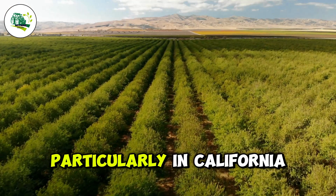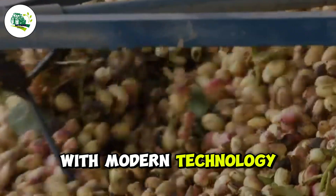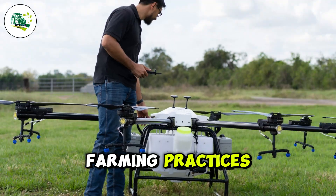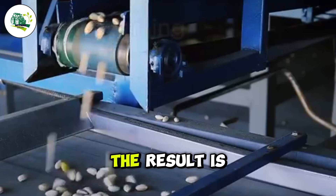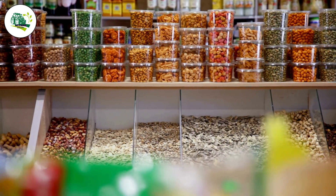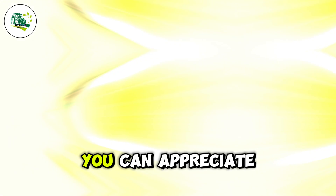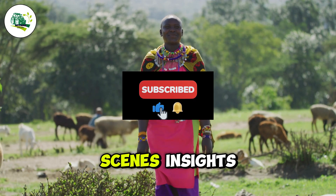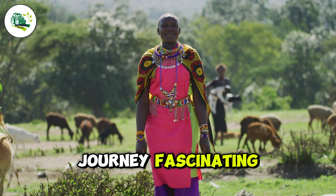The pistachio industry, particularly in California, exemplifies how traditional farming practices can evolve with modern technology. With advanced irrigation systems, AI-powered tools, and sustainable farming practices, pistachio farming has become more efficient and environmentally friendly. The result is a premium product that is carefully harvested and processed to preserve its flavor and quality. Whether you're enjoying pistachios as a snack or incorporating them into a recipe, you can appreciate the innovation and care behind every nut. Follow us for more behind-the-scenes insights into farming and innovation. Like, comment, and share if you found this journey fascinating.